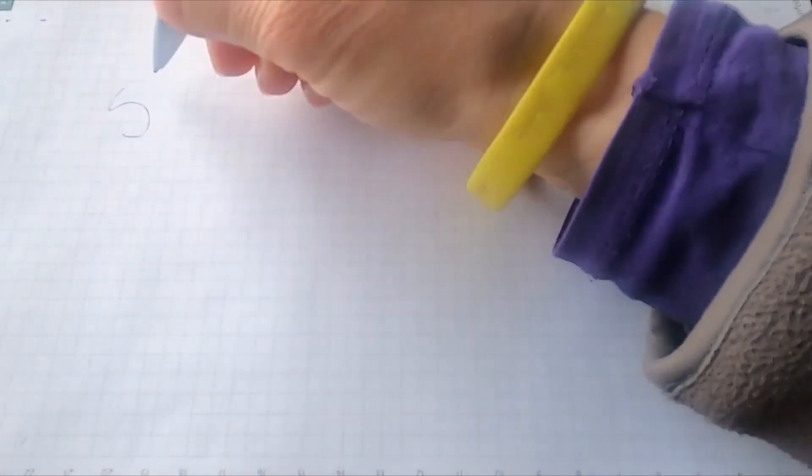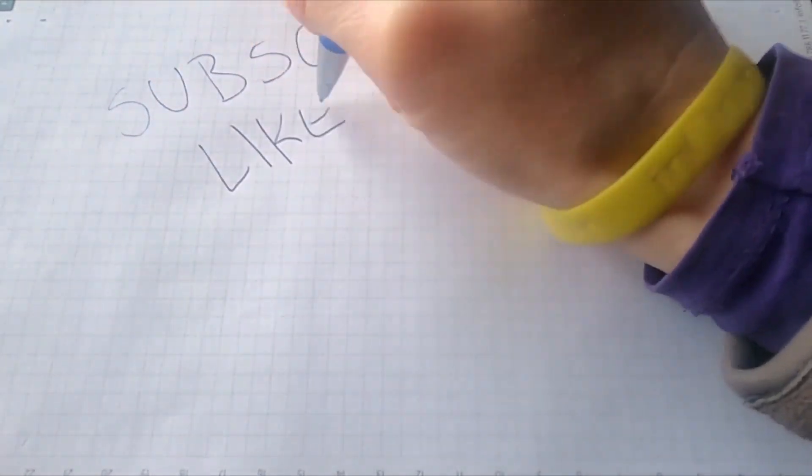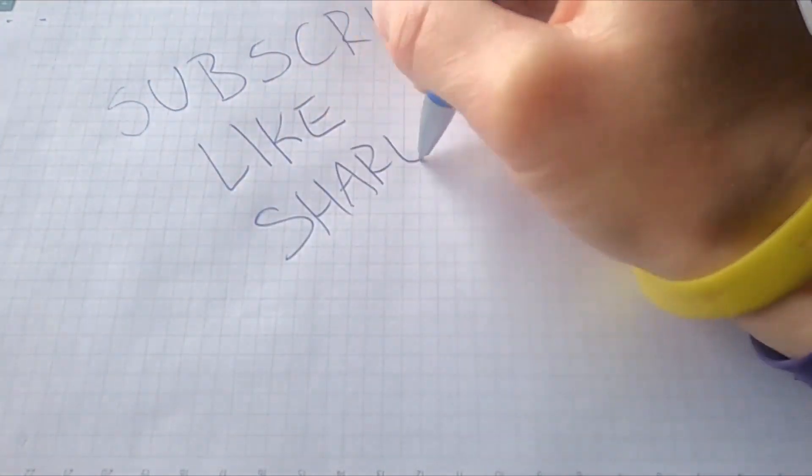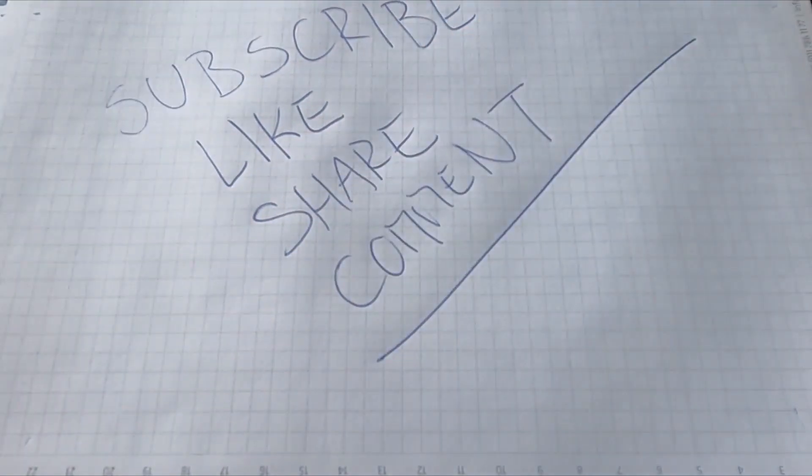And there you have it — valuable tips for completing OSHA Form 300. By understanding the purpose of the form, identifying whether you're a covered employer, and gathering incident information, you're well on your way. Like, share, and subscribe, and we'll see you on the next video. Bye, guys.